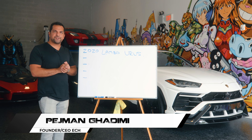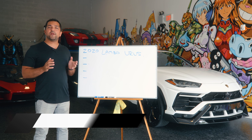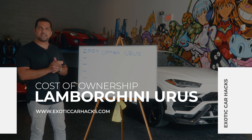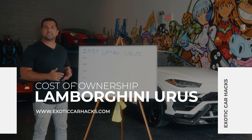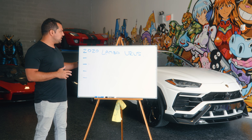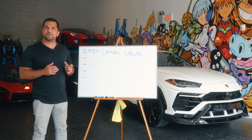Hey everybody, Peshman Gidimi back with another Exotic Car Hacks video. Today we are looking at yet another cost of ownership — something you guys said you've enjoyed, so I've been trying my best to give you more of these detailed numbers to help you understand what will or will not make sense financially with some of these cars.